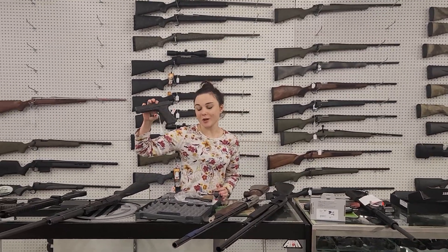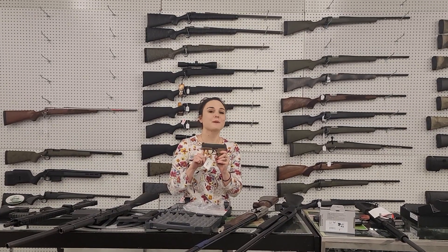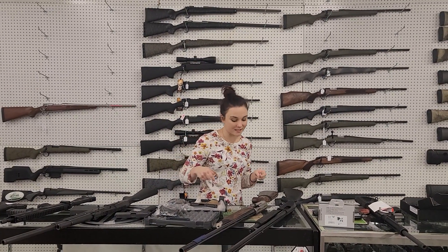Glock 17 Gen 3s are back in stock. Definitely get us on the phone, get down here, grab them while we've got them. Sig P365 — this is the kit gun, it comes with the holster, two other mags, and the box. I can't say these prices online, but definitely give us a call.